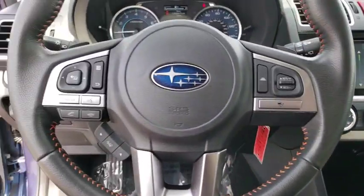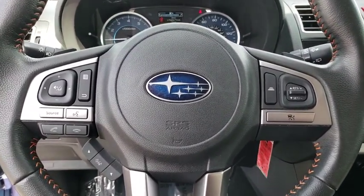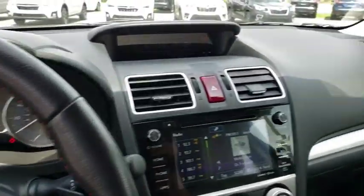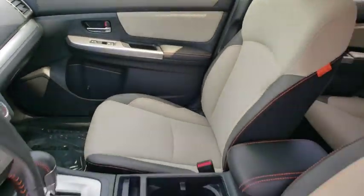Adjustable steering wheel, floor mats, cruise control, aluminum wheels, four-wheel disc brakes, rear defrost, AM-FM stereo radio, fog lamps, MP3 player.